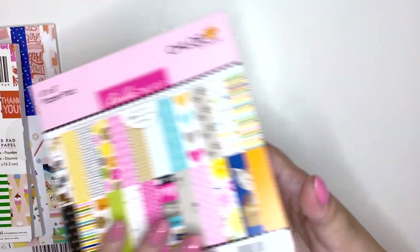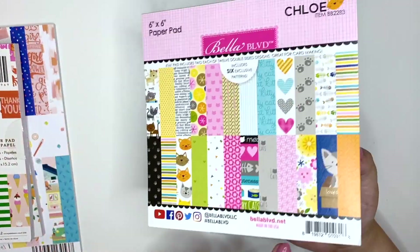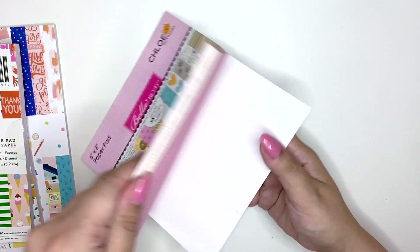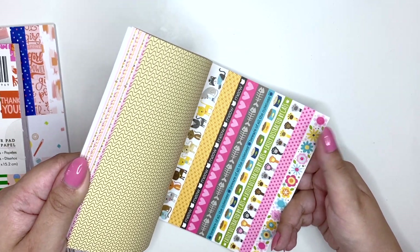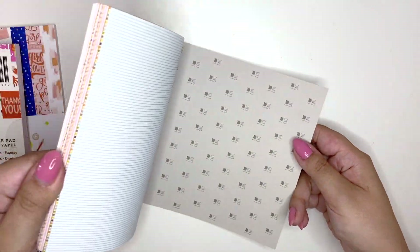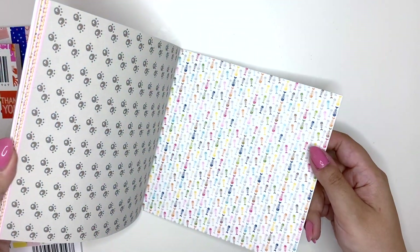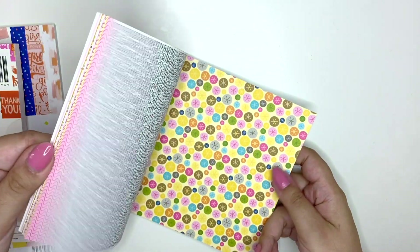I got the Chloe paper pad by Bella Boulevard — it's double-sided as well. This is an older one, I believe from 2018. Now some of these patterns are totally out of my comfort zone, especially these colors, but I had to get it. Some of these papers you'll never see me crafting with, but then look at this one — oh my god, it's so cute! I especially love this beautiful cat paper.